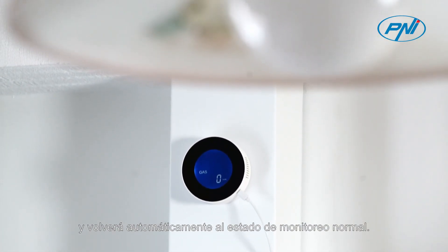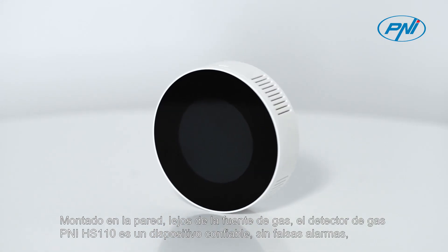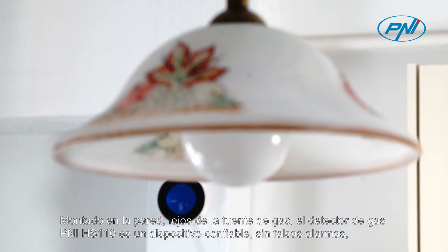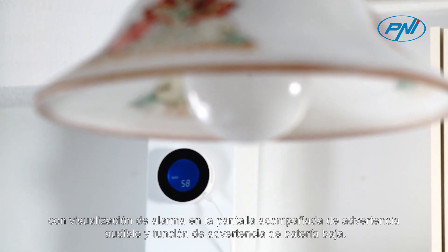When mounted away from the gas source, the Penny HS110 gas detector is a reliable device without false alarms, featuring an on-screen alarm display accompanied by an audible warning and a low battery warning function.